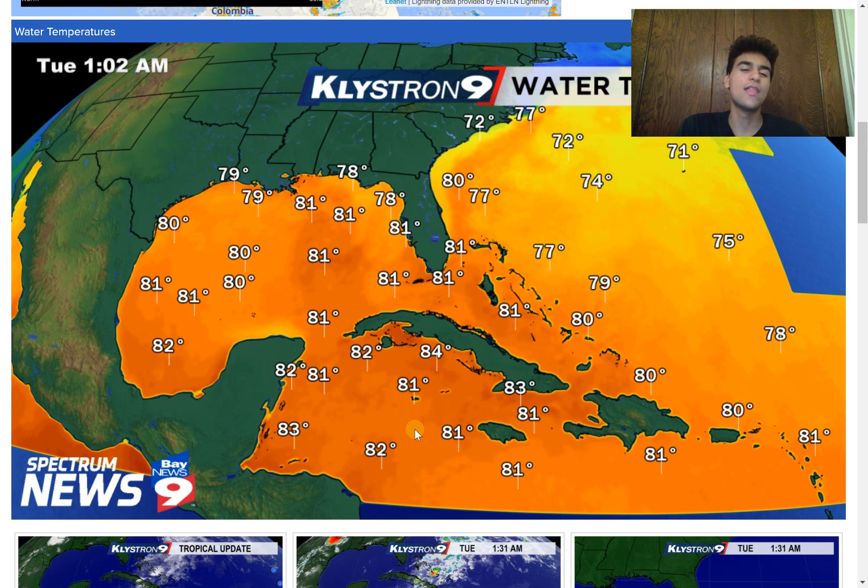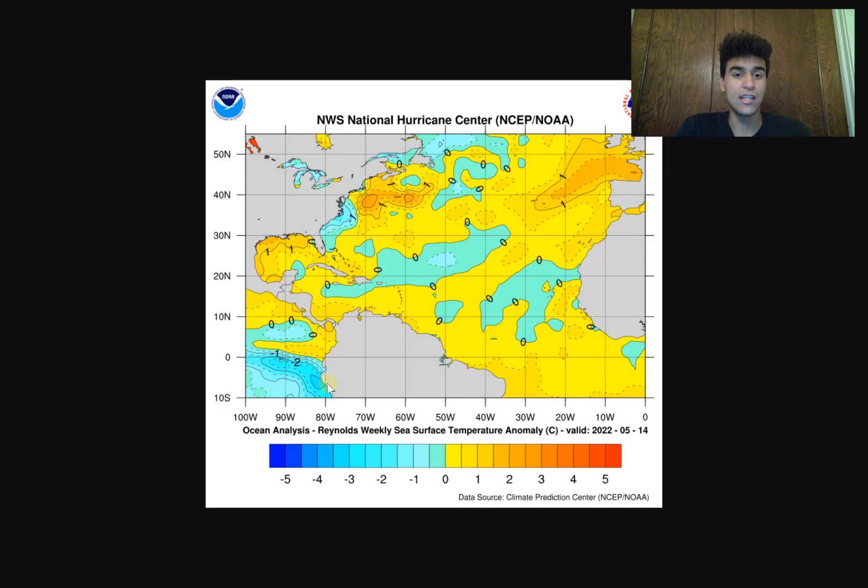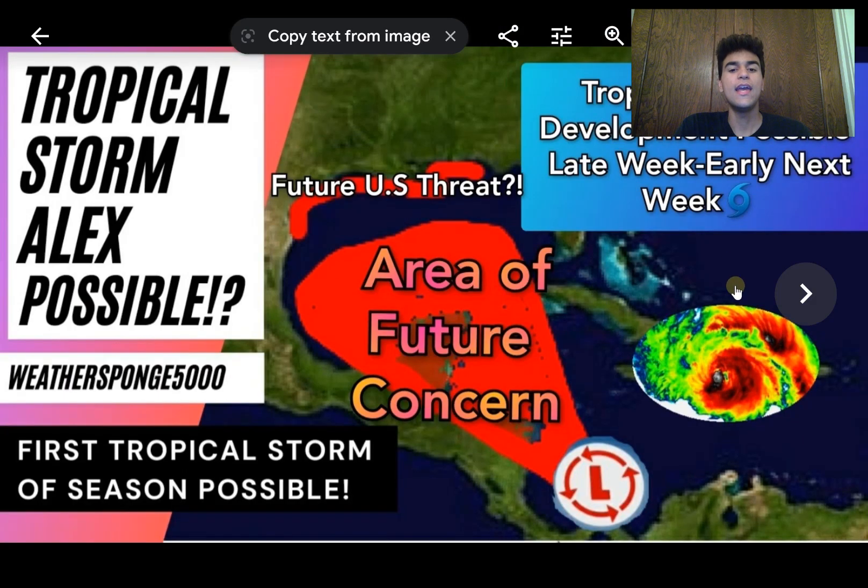Upper ocean heat content is still relatively low this time of year since we're still in May. That would hinder development slightly, because the same conditions placed in August or September — with higher sea surface temperatures and greater upper ocean heat content — would result in a higher chance of development given the additional latent heat available. But there's still more than enough of a possibility that this develops with the right conditions. Sea surface temperatures are warmer than average just off the Central American coast, which should induce more lift in the atmosphere.